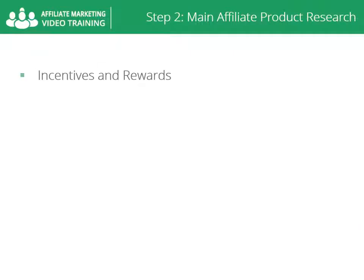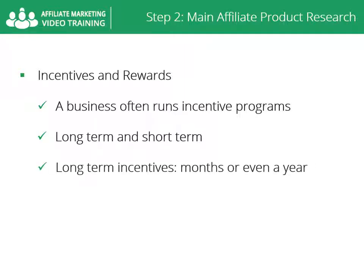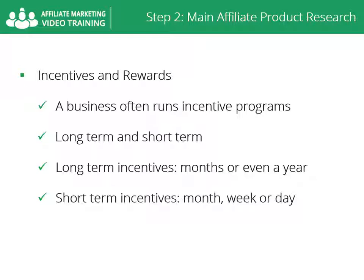You have to make sure the buyer won't get disappointed once he hits the payment button and buys the product. Incentives and rewards: a business often runs incentive programs for their affiliates in order to increase sales. An example may be: double your sales this month and get 5% extra commission. A business can offer a long-term incentive and a short-term incentive. Long-term incentives are for a long time period like months or even a year, and short-term incentives are for a short period like a month, week, or day.